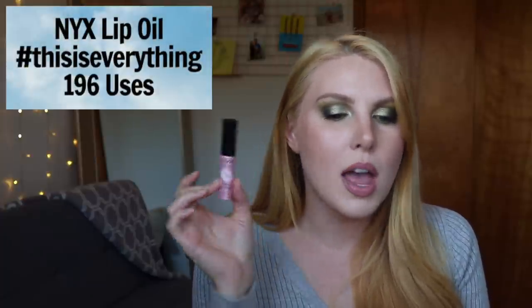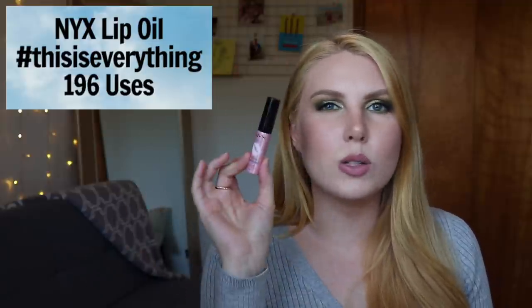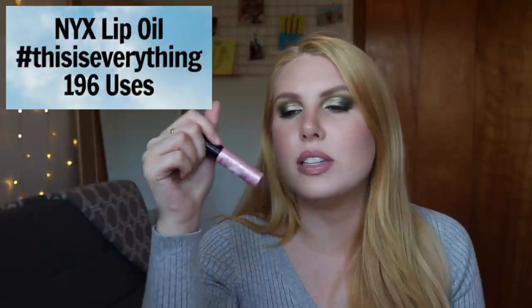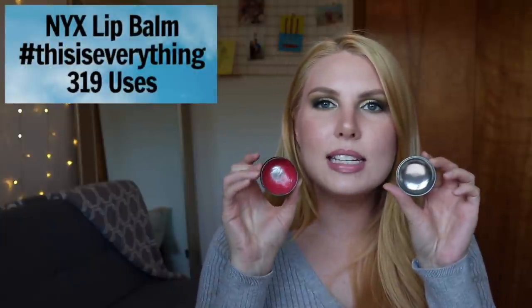The next one is honestly not even a favorite — I just kind of have it around and reach for it because it's there. It's the NYX This Is Everything Lip Oil, which I've used 196 times. It doesn't feel empty but I have no way of knowing how far along I am. I find it's one of those products you need to reapply multiple times throughout the day to keep lips moisturized, so I wouldn't actually recommend it. However, there's another product from this line that I absolutely adore, which is my most used lip product.